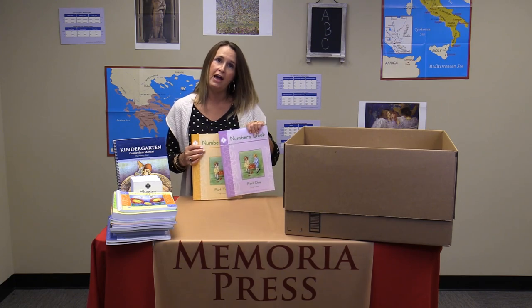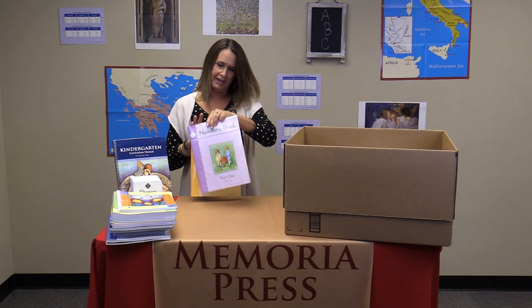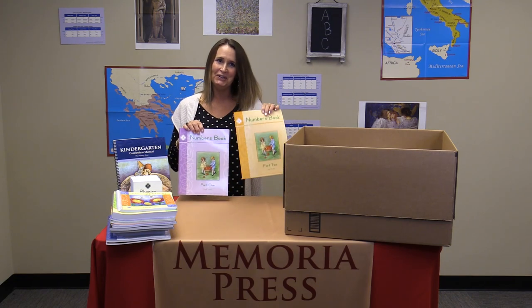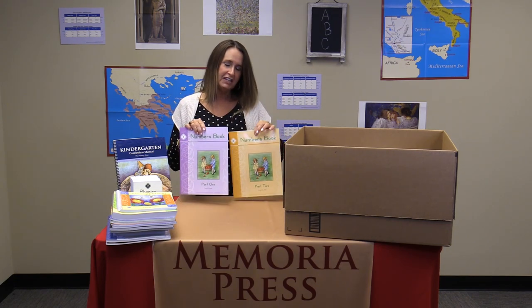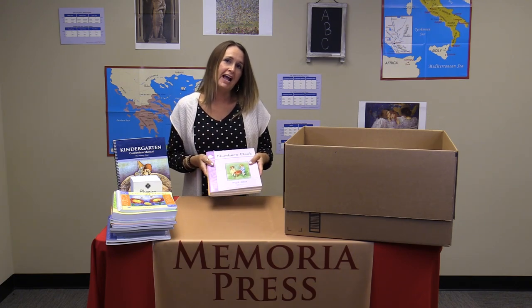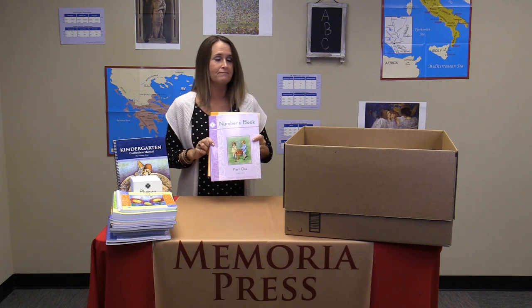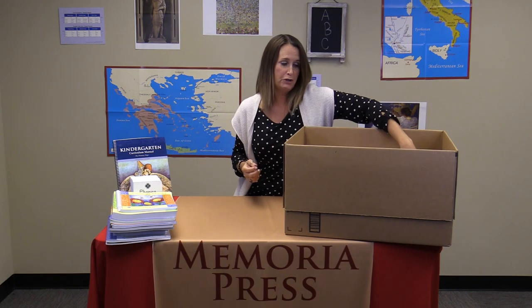Memoria Press has also developed two other math books: Numbers Books One and Two. These are shorter, more independent activities that cover a few topics that Rod and Staff doesn't cover. Those are part of your math as well.